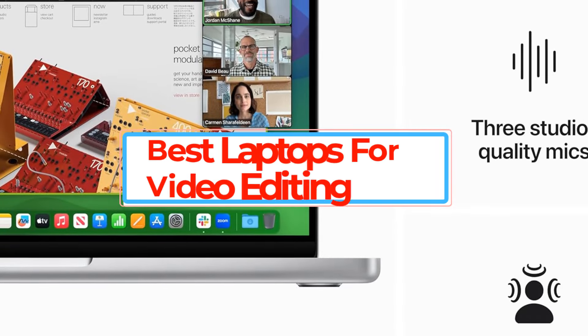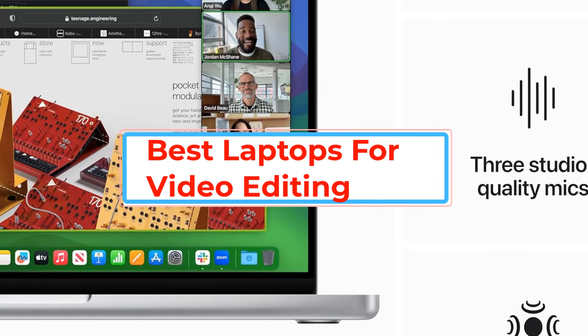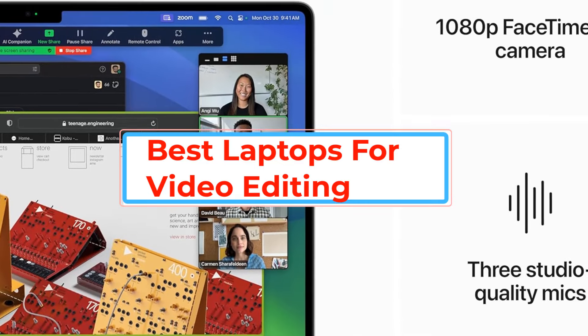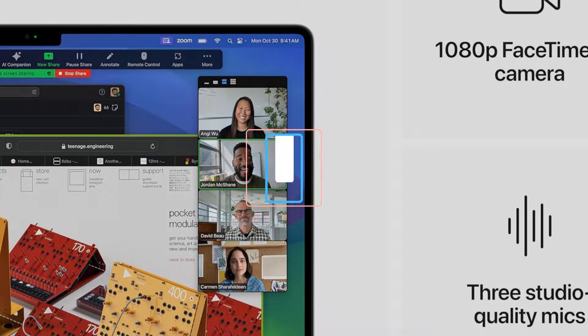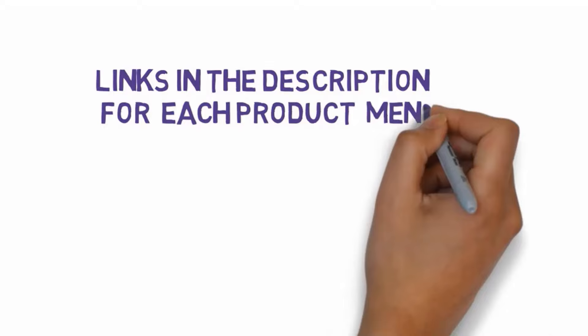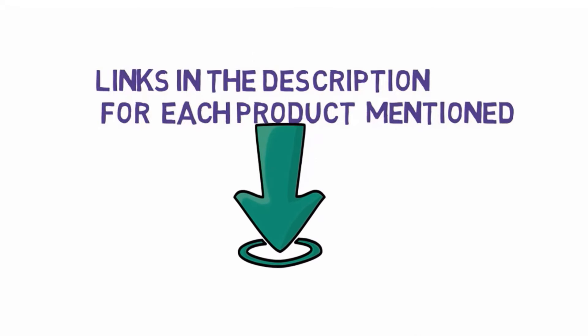Are you looking for the best laptops for video editing? In this video we will look at some of the best laptops for video editing. Before we get started, we have included links in the description, so make sure you check those out to see which one is in your budget range.